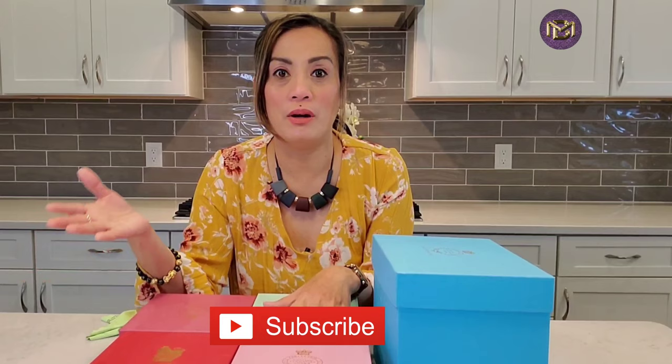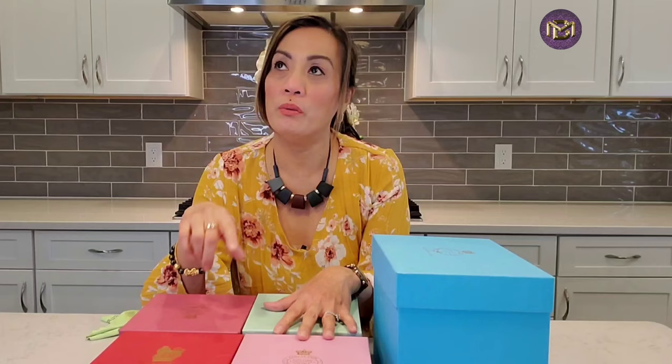Before I go on with my video, I just want to say thank you again so much for tuning in today. If you are just bumping into my channel, my name is Marissa and welcome to my channel. Thank you so much for watching. Today I'm going to show you what I bought on my London haul.